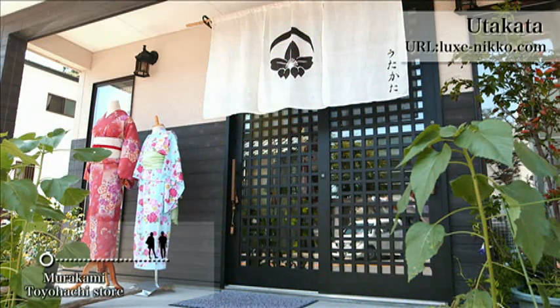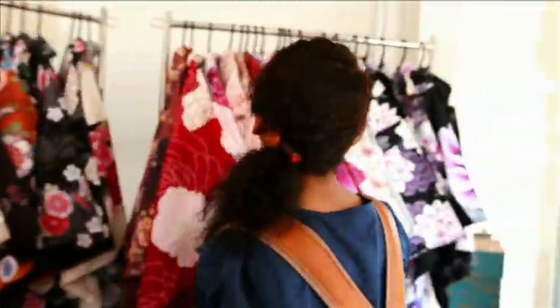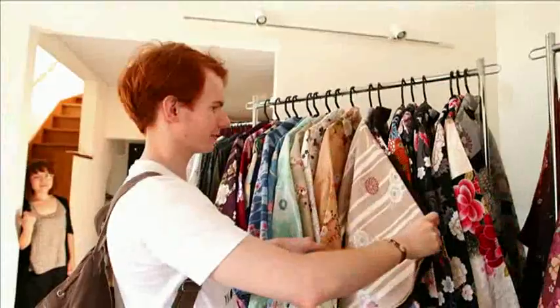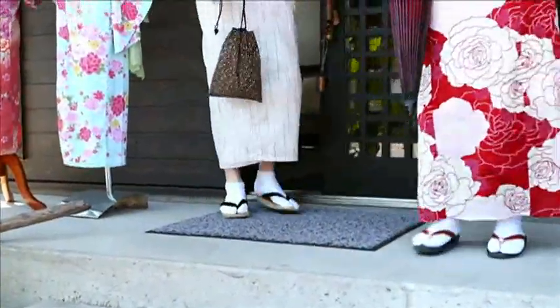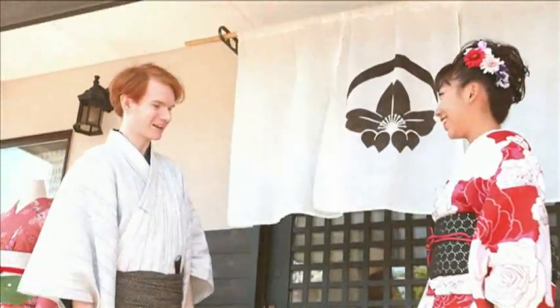Next, we visit Utakata, where we can dress in kimonos for a day. We can choose from 50 varieties of kimonos. Let's see what they chose — oh, they look good in a kimono!